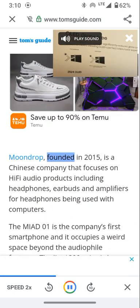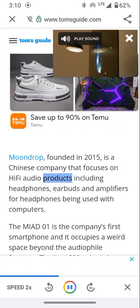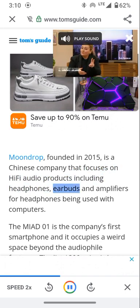Moondrop, founded in 2015, is a Chinese company that focuses on hi-fi audio products including headphones, earbuds, and amplifiers for headphones being used with computers.